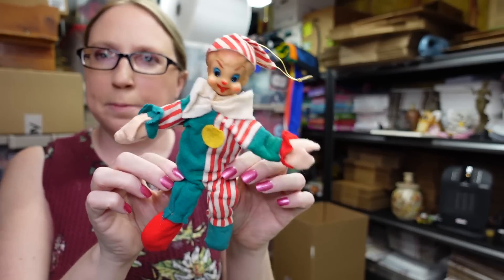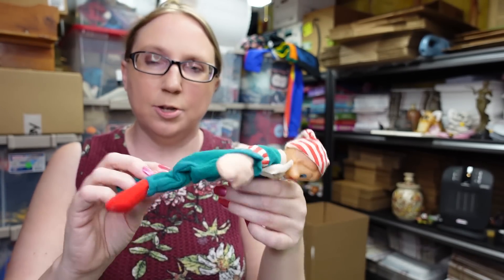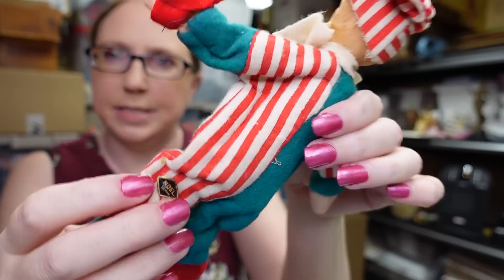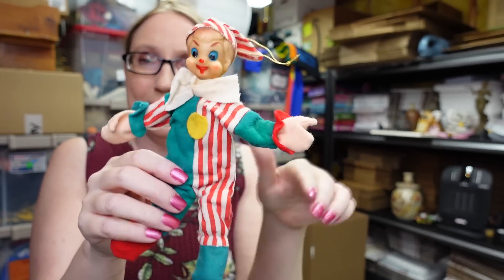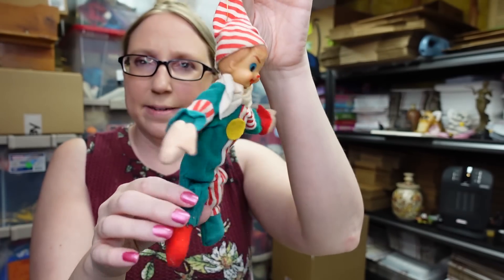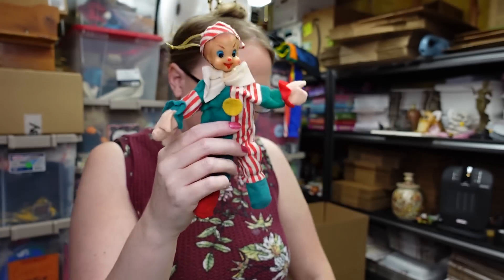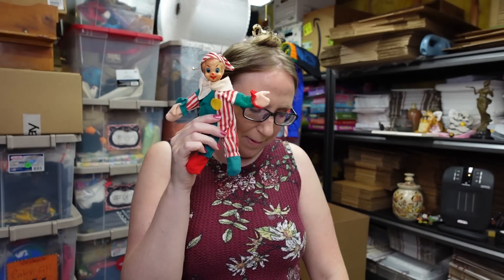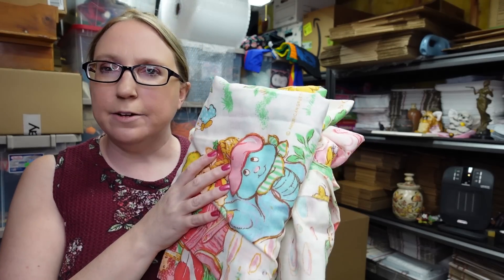This clown is a vintage clown ornament — he was in a bag of Christmas stuff. He is marked 'Noel Japan' on his sticker and he's bendable, so you can pose him kind of like those knee-hugging pixie elves, but he's a clown. I paid a dollar for the bag he was in — I'll show you what else was in that bag towards the end of the video. I listed him as a buy-it-now for $9.99.